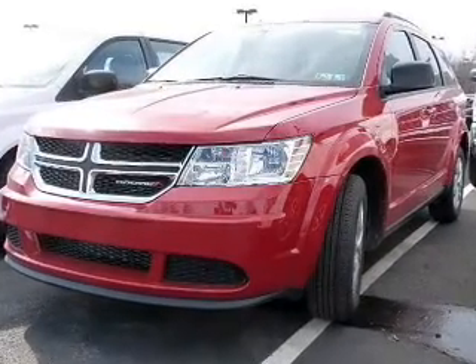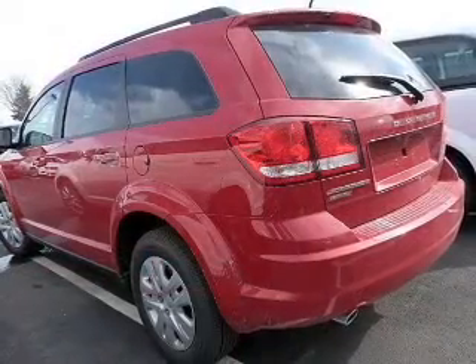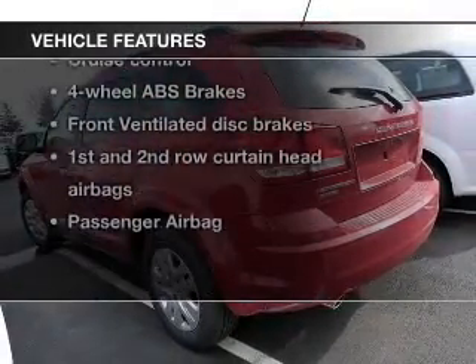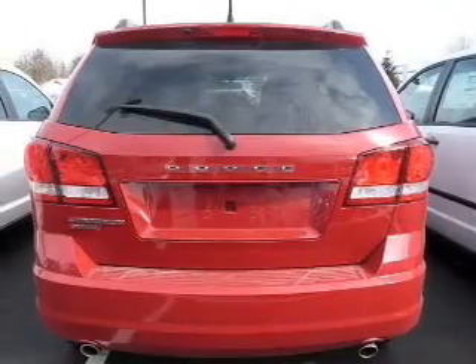Premium wheels lend a distinctive appearance. Brake safely with the anti-lock braking system, plus enjoy these notable features that are included in this vehicle: keyless entry,